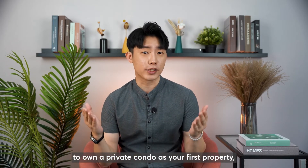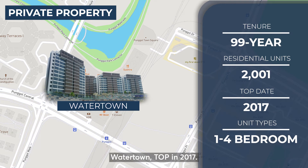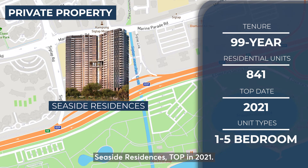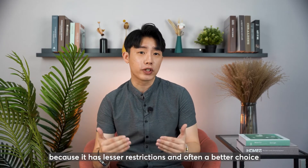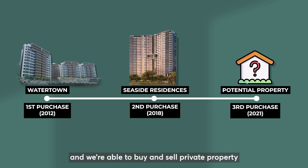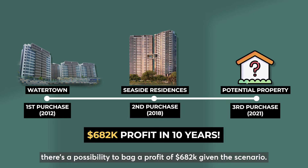If you are given a choice to own a private condo as your first property, should you do it? Let's take a look at a project in Punggol — Watertown, which achieved TOP in 2017. A unit was bought in 2012 and sold for $244,000 profit in 2017. Next, you went ahead to purchase a unit along East Coast — Seaside Residences, which achieved TOP in 2021. That unit was bought in 2017 and sold for $438,000 profit in 2021. Private property is a very different ballgame because it has fewer restrictions, and is often a better choice for those not eligible for BTO or EC, and who do not have an MOP to fulfill. Given the timeframe from 2012 to 2021 — a good 10 years — we are able to buy and sell private property at least twice, with a possibility of making a profit of $682,000 in this scenario.